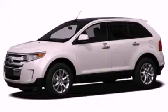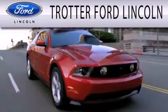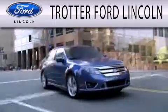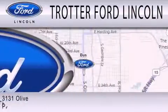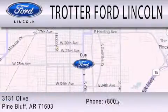Contact us today to arrange your test drive. Trotter Ford is dedicated to doing everything possible to ensure that the experience you have selecting your next vehicle is as pleasant as possible. We're located at 3131 Olive in Pine Bluff.